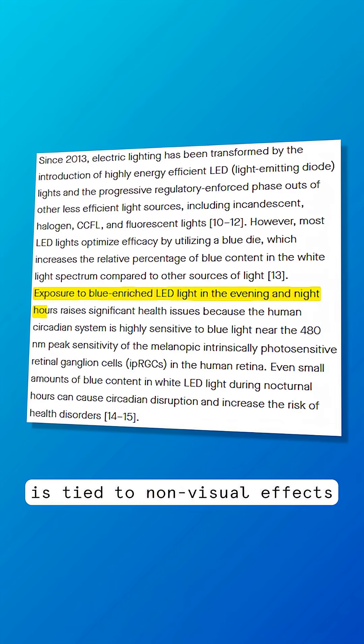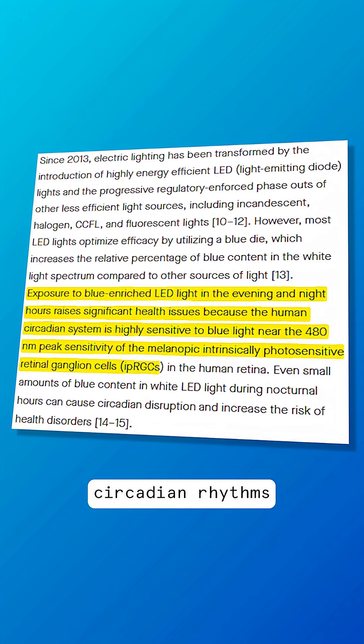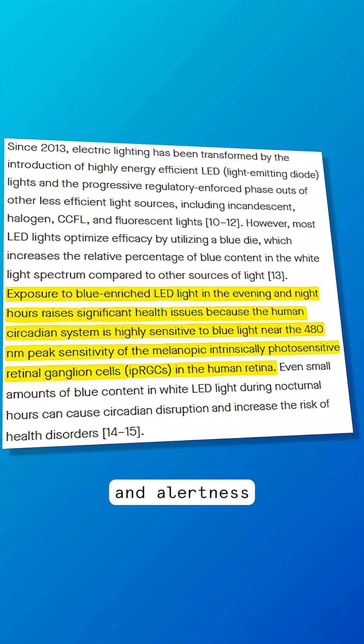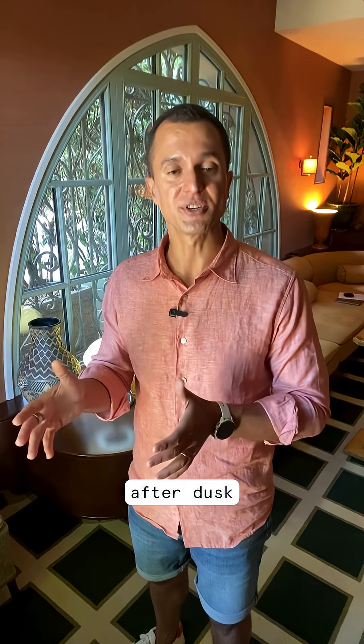Melanopic measurement is tied to the non-visual effects of light, particularly those that regulate circadian rhythms, melatonin production or suppression, and alertness. I use blue-rich light for alertness in the morning, then switch to indirect blue-depleted light after dusk.